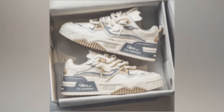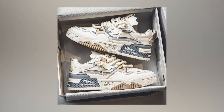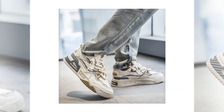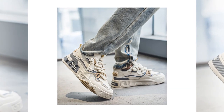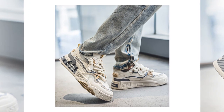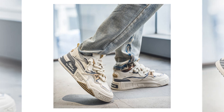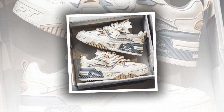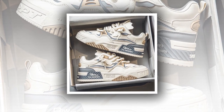So what's the verdict? Are these the best shoes for walking and standing all day? In my opinion, they definitely tick all the right boxes. They're comfortable, supportive, lightweight, and stylish, making them perfect for long days on your feet. Whether you're working, traveling, or just running errands, these sneakers are going to keep you comfortable and looking good. If you're interested in getting a pair, I'll leave a link down below so you can check them out. I think they're a solid investment if you're looking for everyday comfort and durability.